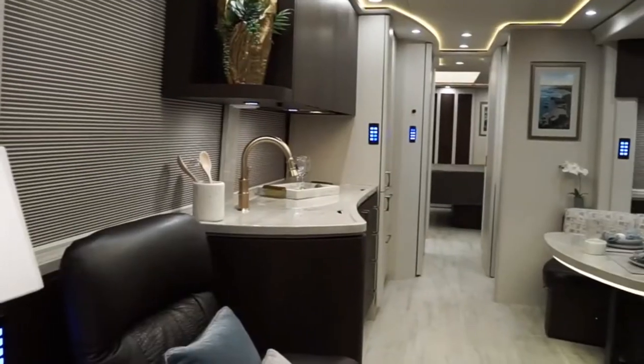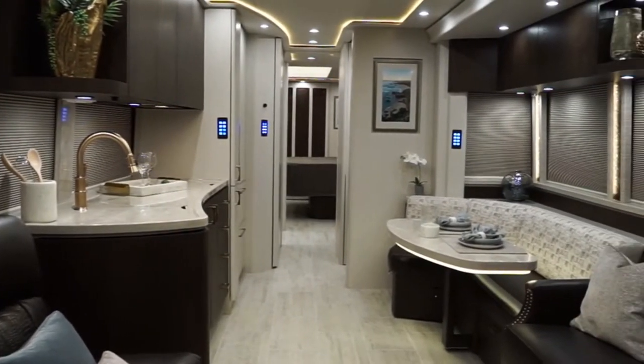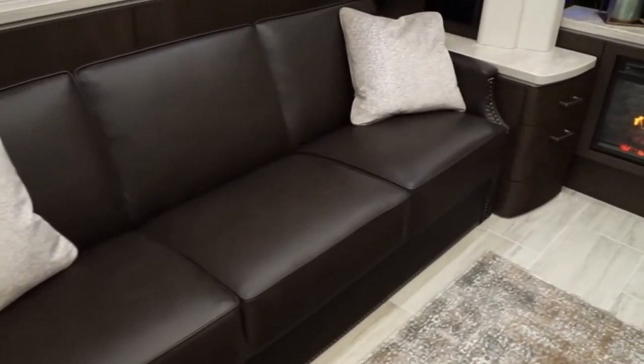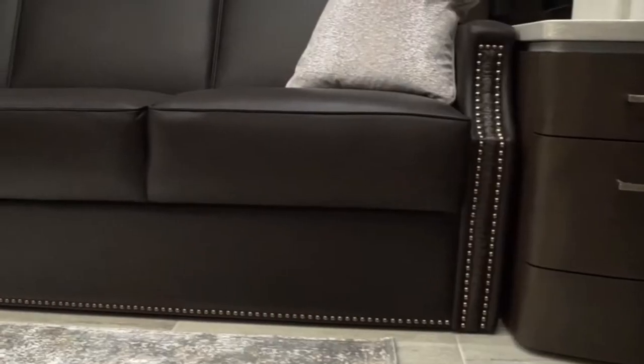So aside from being the envy of the rest of the campground, what do you get for your money? A new bunk arrangement was one of the things the company recently demonstrated. When you pay a couple million dollars for an RV, you don't unlock doors by hand. When you press a button, an air system opens the door, revealing the bunks behind them.